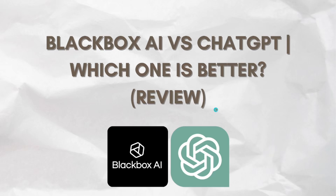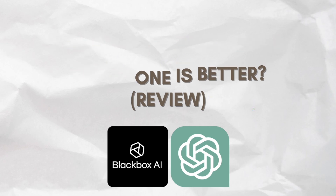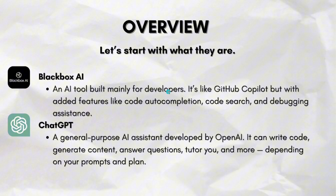Hey everyone, welcome back to our channel. In this video, we're going to be comparing Blackbox AI and ChatGPT to see which one is better. So first, let's start with a quick overview.